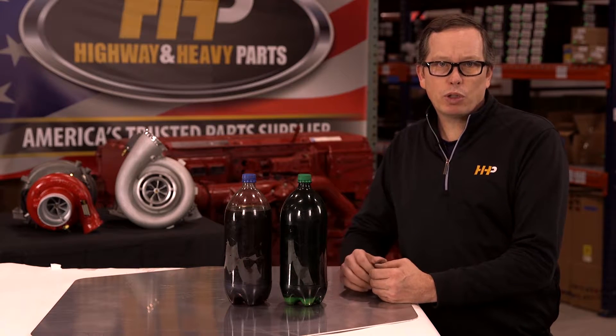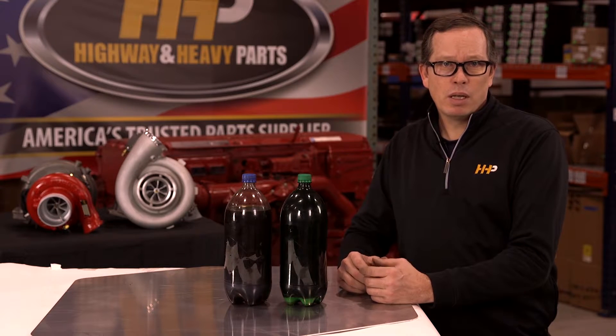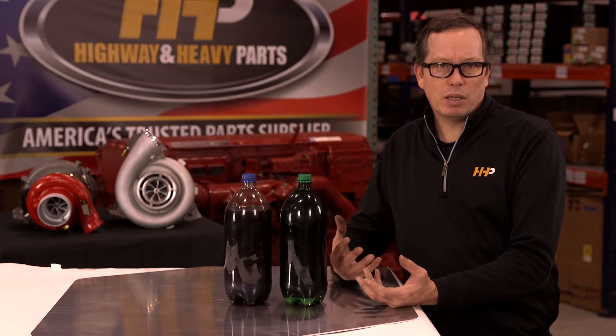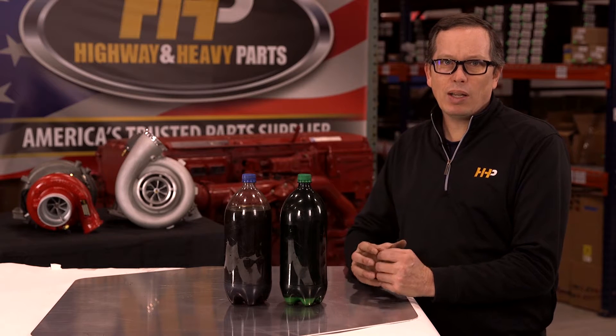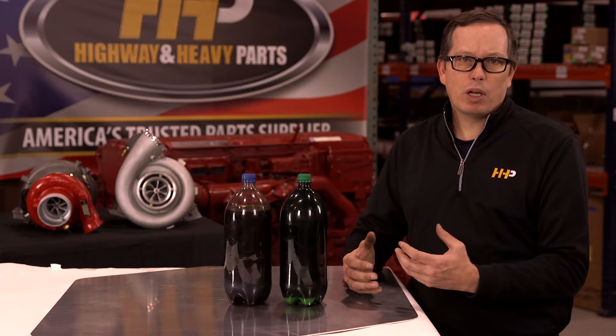In the past, operators would push their oil change intervals into the neighborhood of 20 to 30,000 miles using synthetic oils. Now, because of EGR systems, we're putting higher concentrations of contaminants into the oil. Today we're asking our oil to do a lot more than we ever have in the past. As more particulates are produced and find their way into the oil, the more often it must be changed.